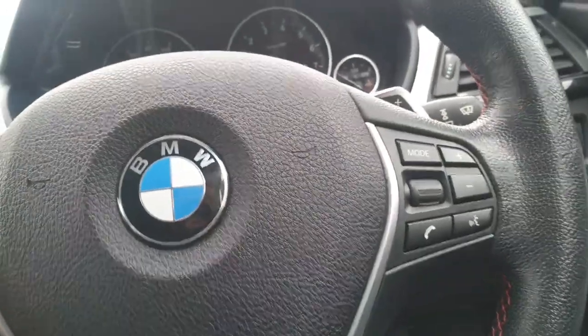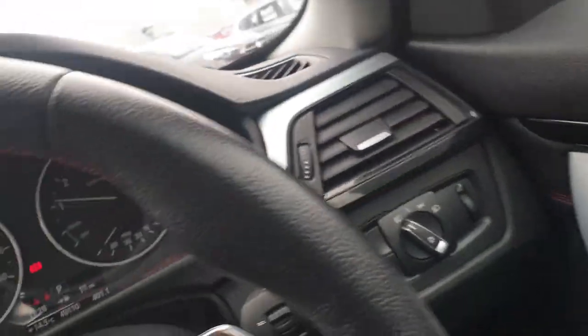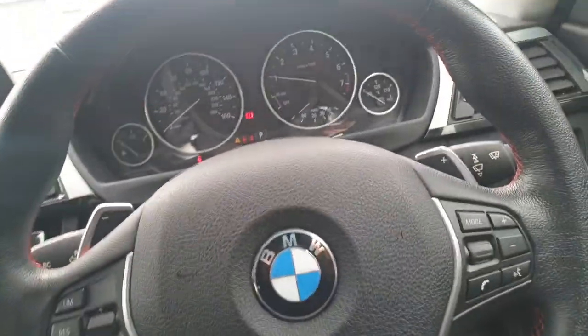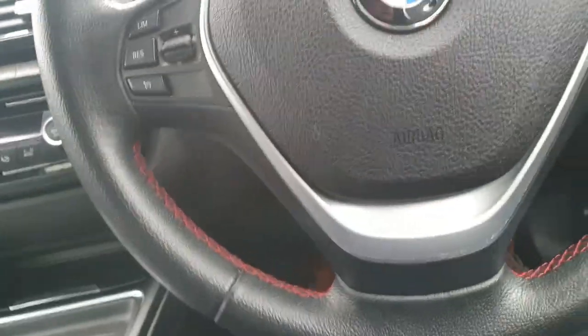As it stands, the car is currently covered 49,110 miles. It has auto lights, auto wipers, and a multi-function steering wheel. The car is currently on display with a private plate but it is actually on the 64-plate registration.